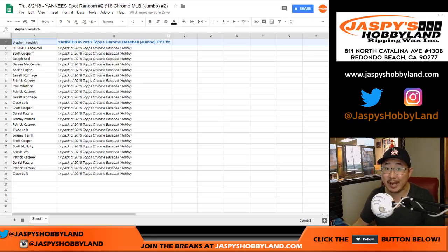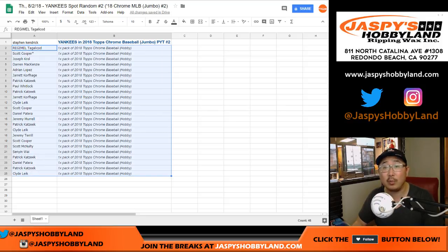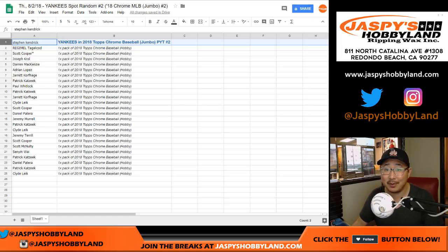It's already full. We just need to do the Angel Spot Random now, folks — jazbeeshobbyland.com. Everyone else will be getting a pack mailed to you. Thank you everybody, thanks for trying, and congrats again to Stephen Kay. We'll see you next time for the next one. Bye-bye.